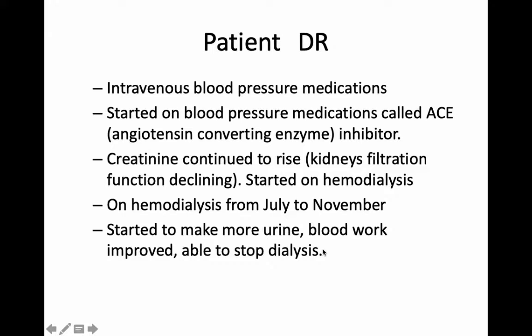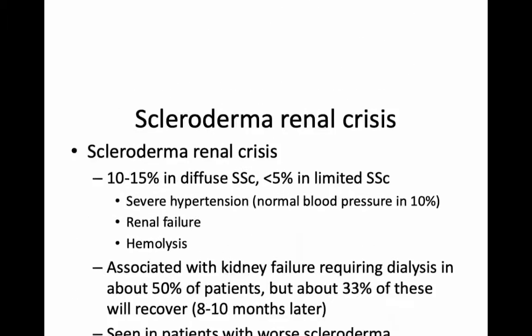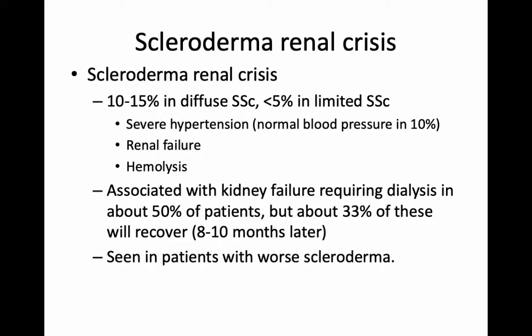We stopped his dialysis. He actually met up with his estranged wife and they got back together. His ex-wife lived out in Nova Scotia, so he moved away, and I have not heard how it went for him since then. Hopefully well.